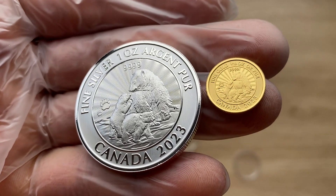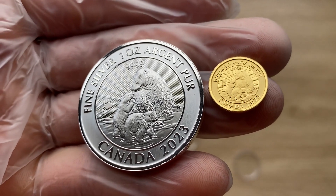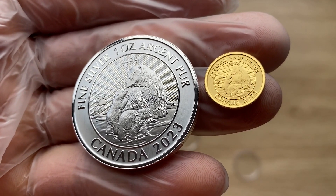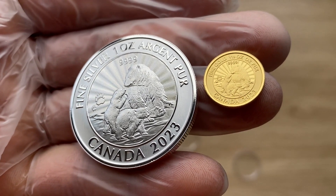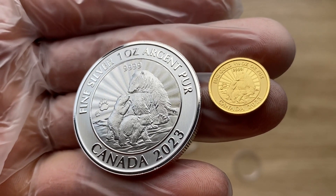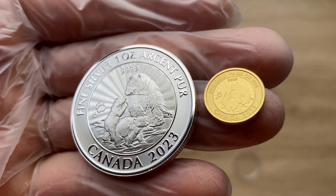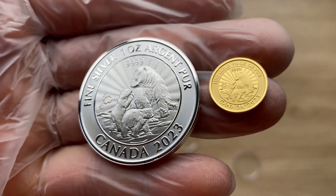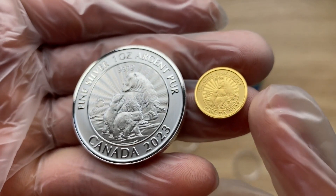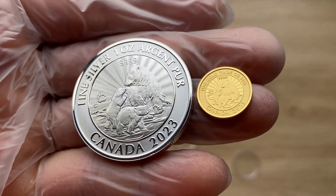Based on a design by Canadian artist Pierre Leduc — I believe his name is spelt P-I-E-R-R-E space L-E-D-U-C — so Pierre Leduc, or Leduche, whichever one. French-Canadian, I must admit, with that name.